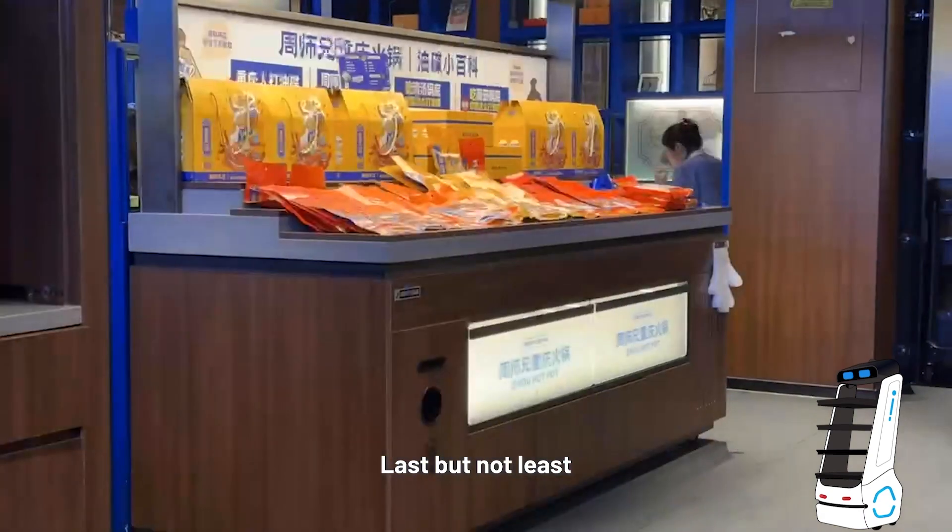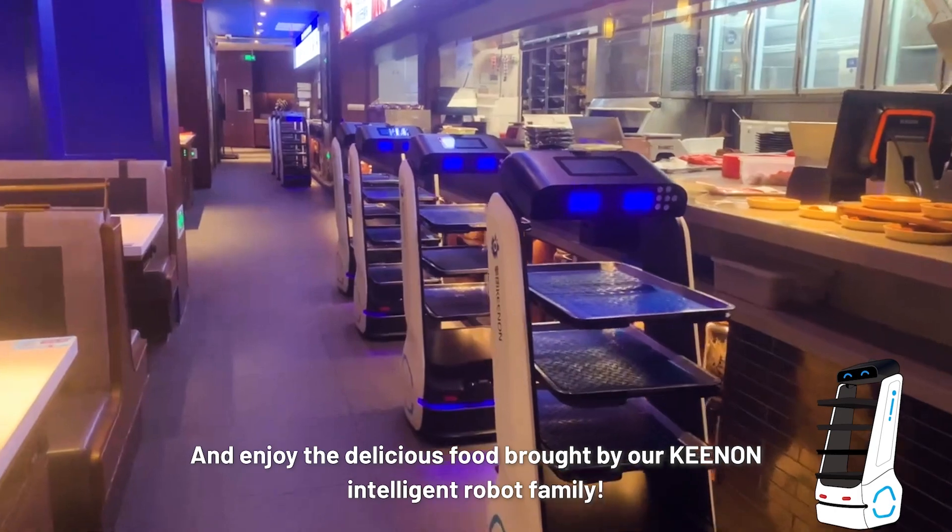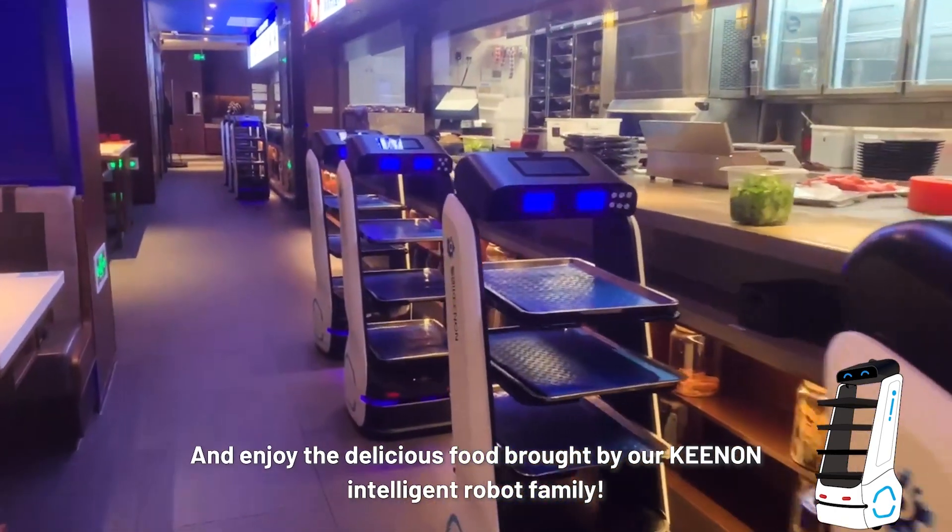Last but not least, welcome to our Zhou Xixiong Chongqing Hot Pot Restaurant, and enjoy the delicious food brought by our keen and intelligent robot family.